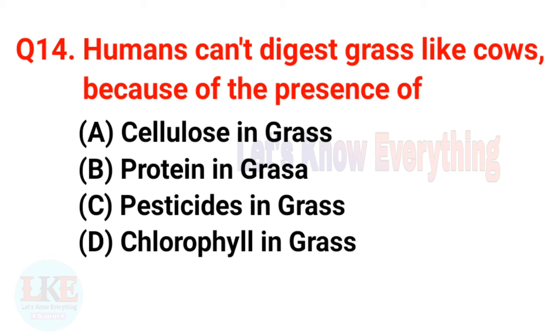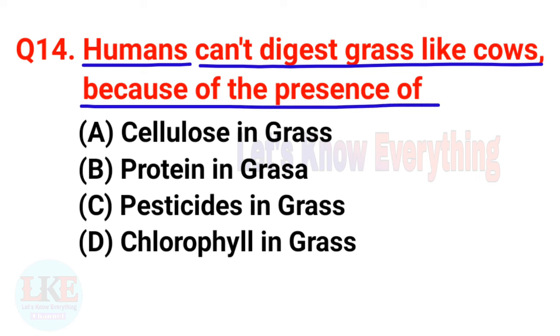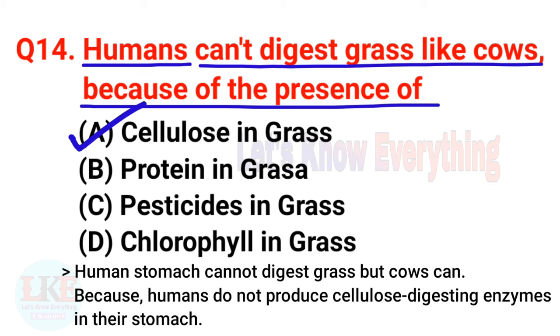Question number fourteen: humans can't digest grass like cows because of the presence of cellulose in grass. Yes friends, the human stomach cannot digest grass but cows can, because humans do not produce cellulose-digesting enzymes in the stomach.